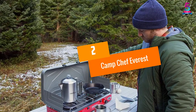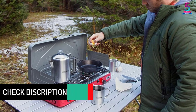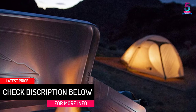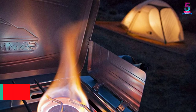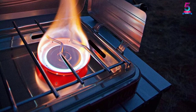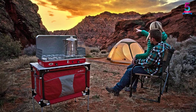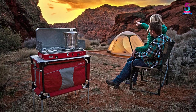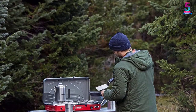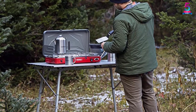At number 2, the Camp Chef Everest. It is a high-performing burner stove that you would love to carry on your trips, and is one of the top-selling burners available on the market. It is powered by two massive 20,000 BTU burners. Even in windy conditions, you will have no trouble cooking your food. The matchless ignition system lights up the stove without any hassle. Moreover, it comes with a locking lid as well as a carry handle, making it easier to transport. The stove features a nickel-coated steel cooking grate, which is sturdy and durable enough to hold skillets, griddles, and pots.